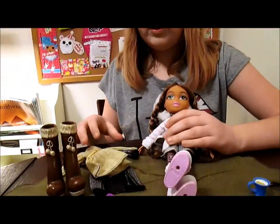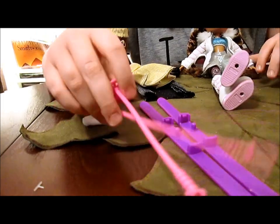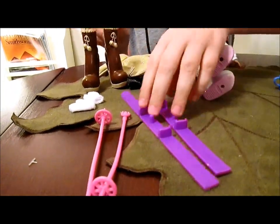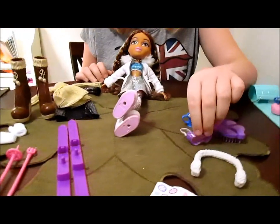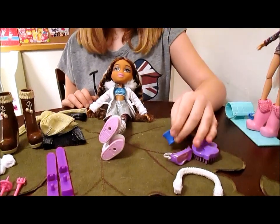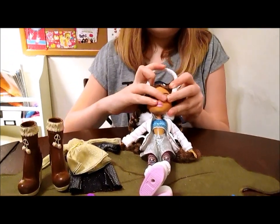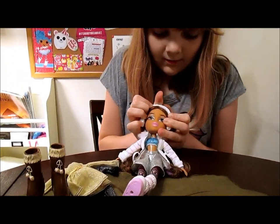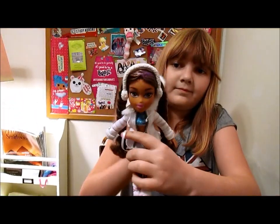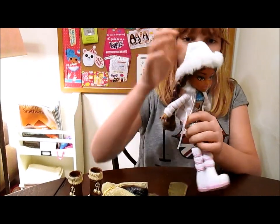So let's do an overview of her stuff too. Here are her little white gloves and her ski poles and her skis. Here are her ski goggles. And here is her little hot cocoa mug, and her brush and her earmuffs. I have to put these on her — those are so cute. There we go — they fit right over her ears. It's so adorable, I love them.